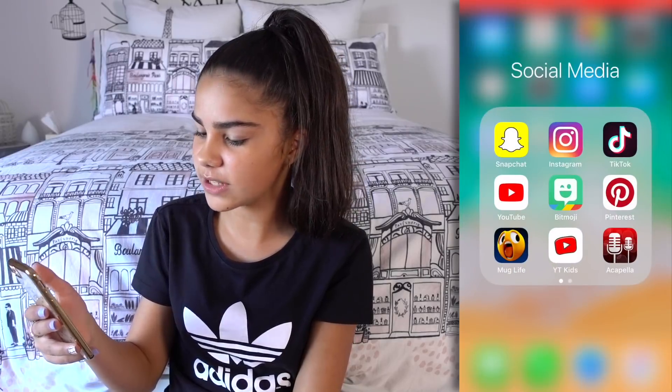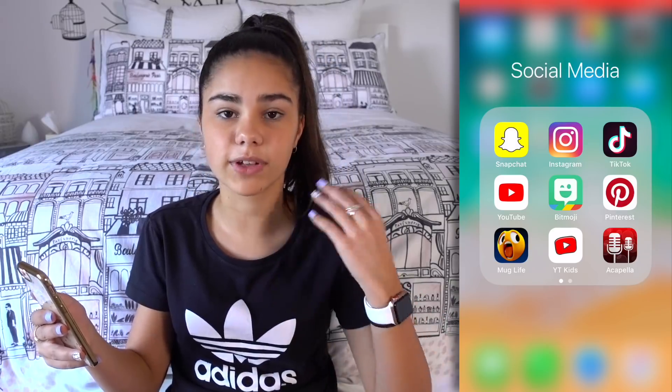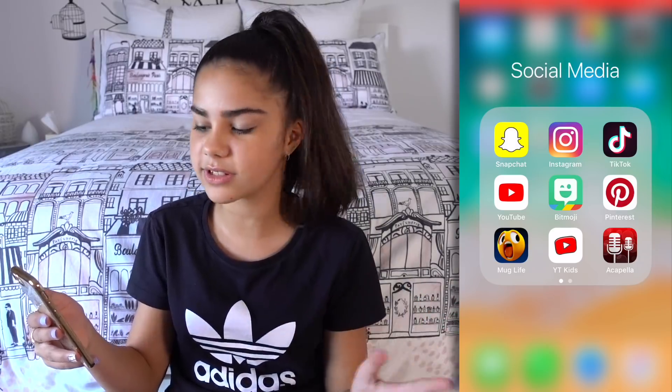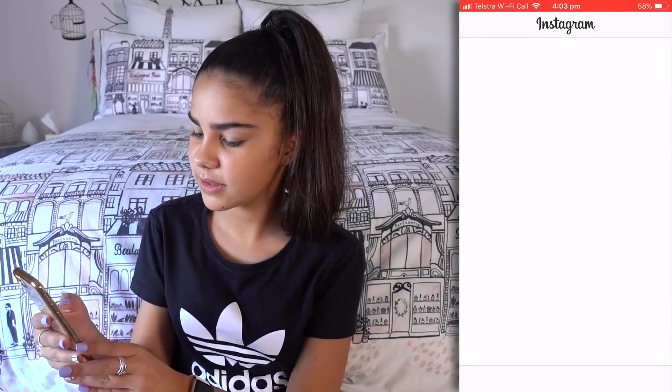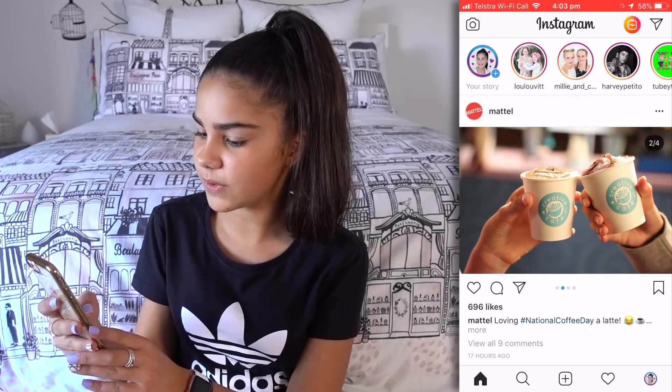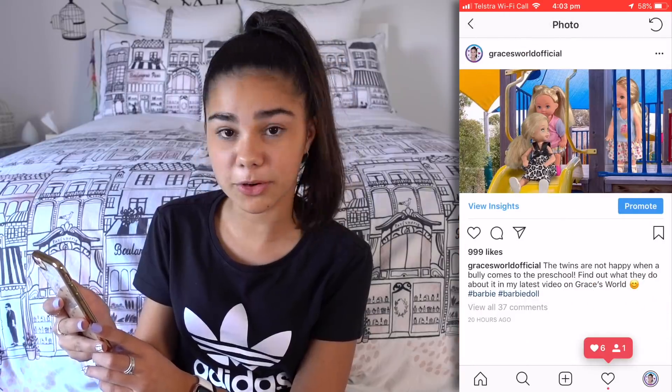Okay, that's all for the Stuff folder. Now let's take a look at the Social Media folder. So I have Snapchat — I honestly only use it to have class chats with my school and stuff, I don't really use Snapchat that much. Then there's Instagram — let's see what's on my Instagram feed. And there's my profile: Grace's World has uploaded a new video.